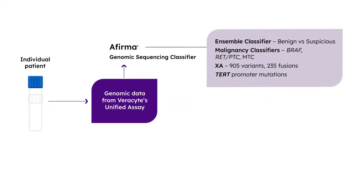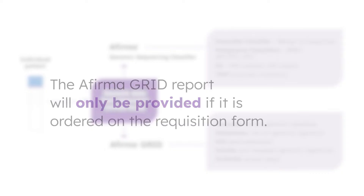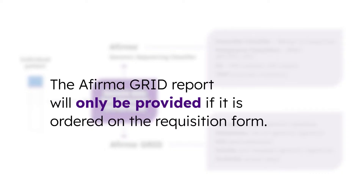If AFIRMA GSC is suspicious for malignancy from Bethesda 3 or 4 nodules, or if the sample is cytologically Bethesda 5 or Bethesda 6, the AFIRMA GRID Report will be provided as a separate document in addition to the primary AFIRMA GSC Report. Please note that the AFIRMA GRID Report will only be provided if it is ordered on the requisition form.